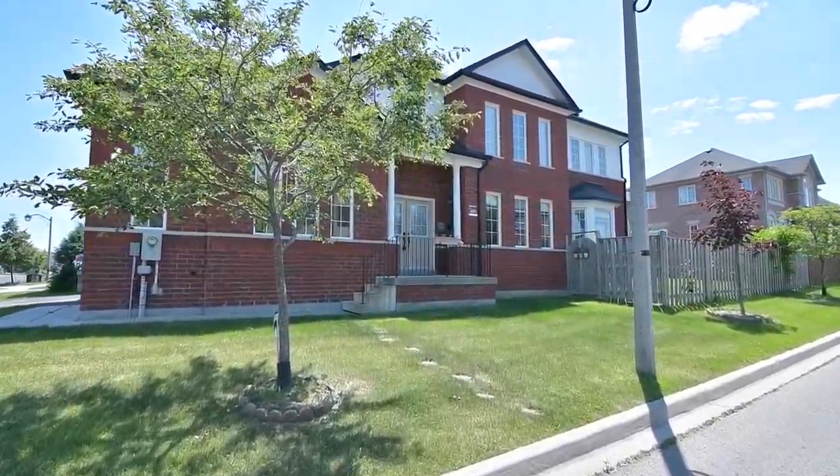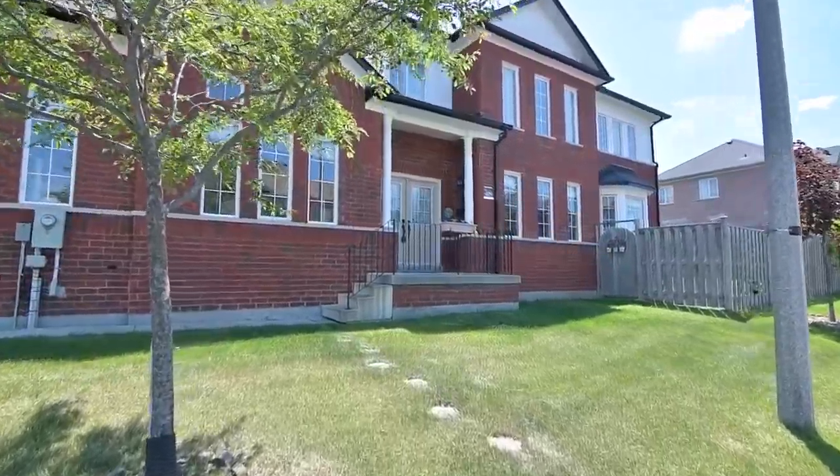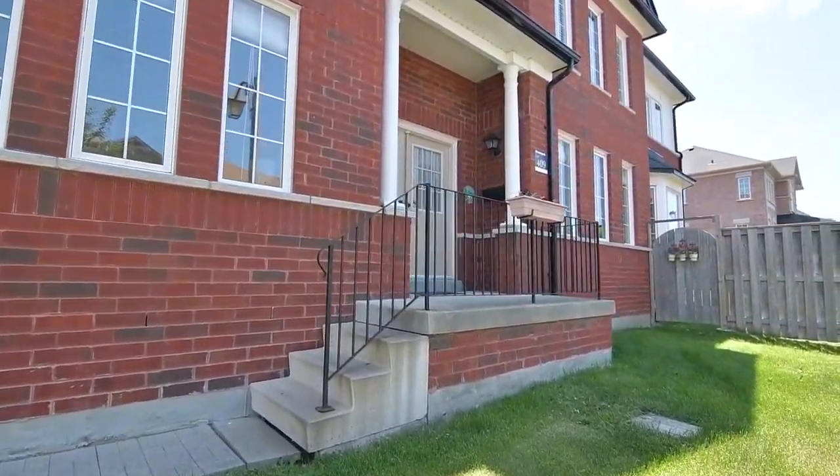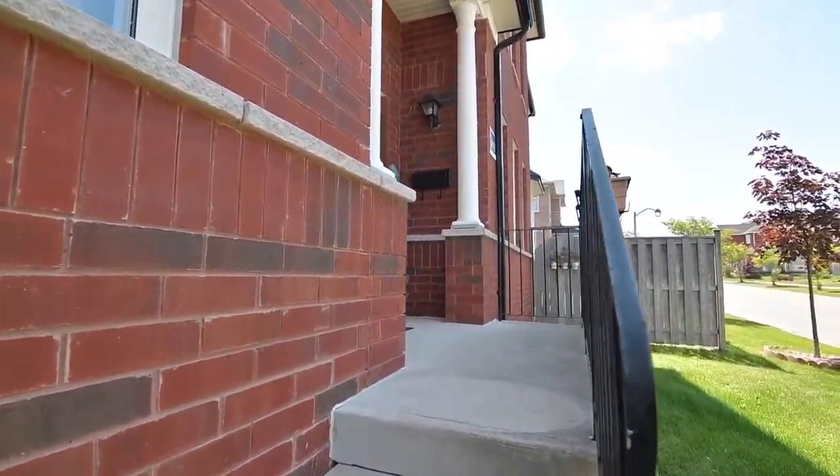Situated on a premium corner lot, welcome to 280 Stonebridge Drive, a beautifully maintained four-bedroom home within Markham's sought-after Bursey Village community.